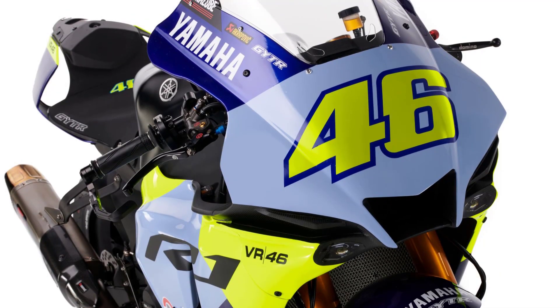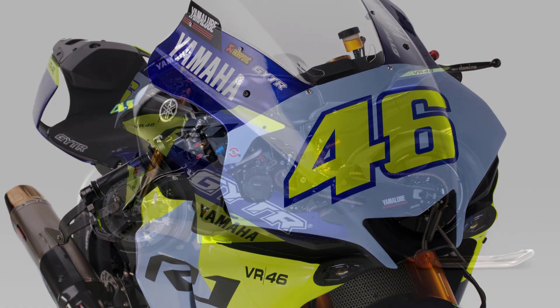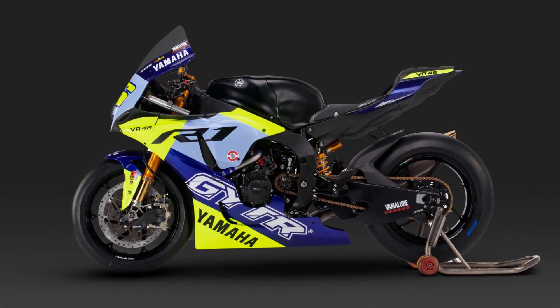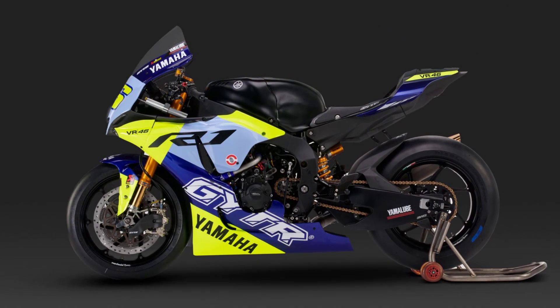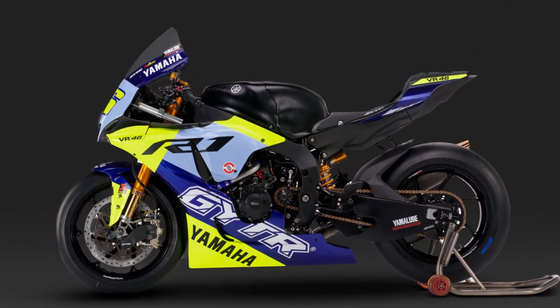Fittingly, Yamaha ambassador and nine-time world champion Valentino Rossi was presented with an R1 equipped with a selection of GYTR Pro performance parts during the introduction of the GYTR Pro concept at EICMA.